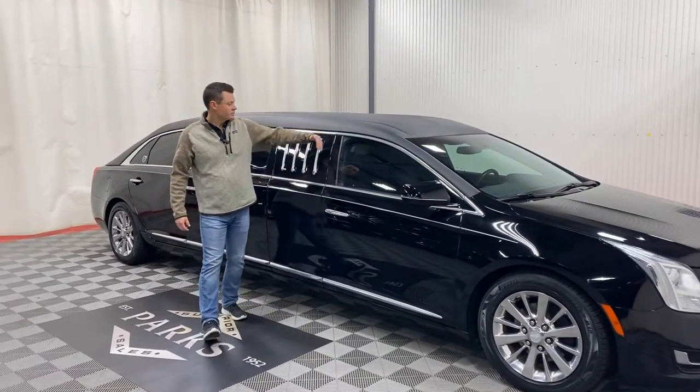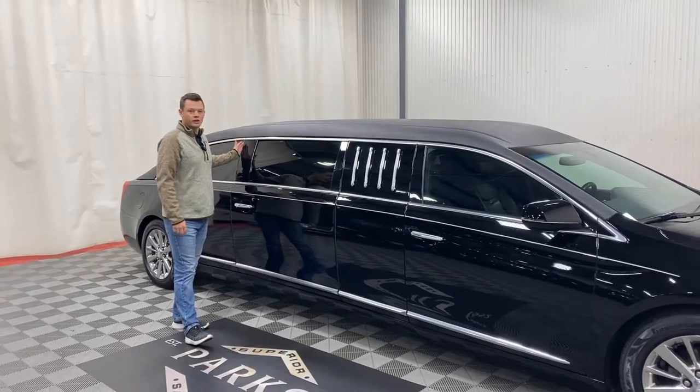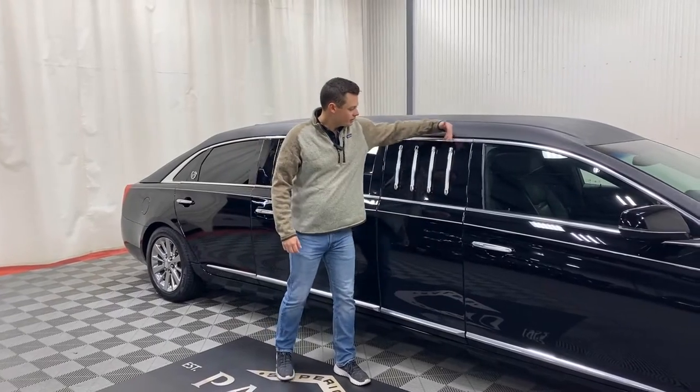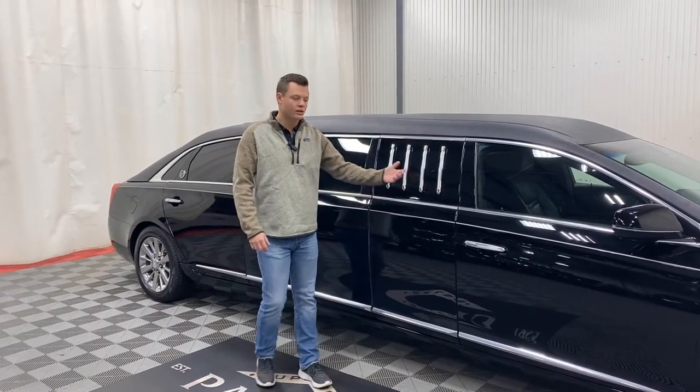It's called a 70-inch because there's 70 inches added between this pillar and this pillar right here. Most of your traditional six-doors are 45, 42, or 43 inches. This makes up the difference. So anytime you see these four lights here, that makes it a 70-inch, thus it's a little longer.